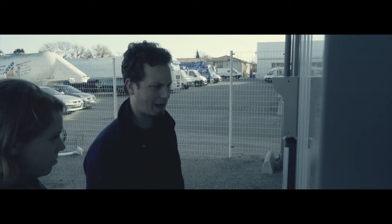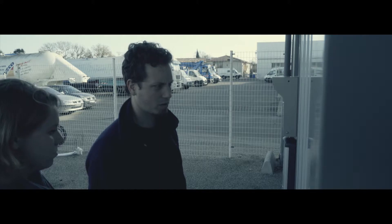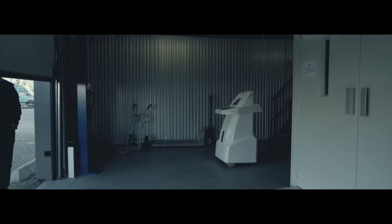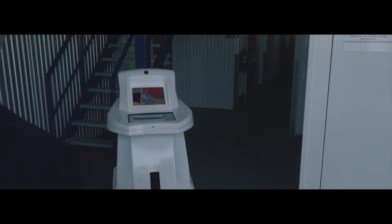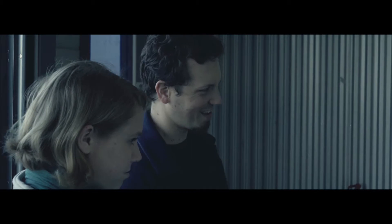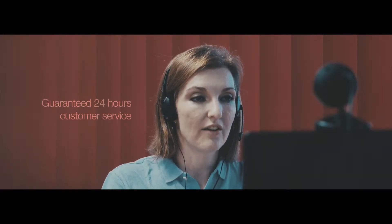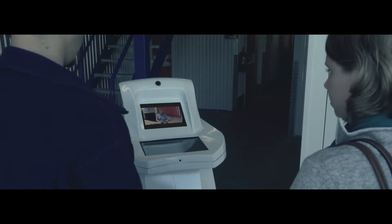Welcome to Self Storage. This is Pam. How can I help you? Hi, we're interested in seeing your storage units. We're moving in two weeks or so. Great, let me open the door for you. Hi there, good to see you guys. Let me tell you about our offers and what services we can offer you today.